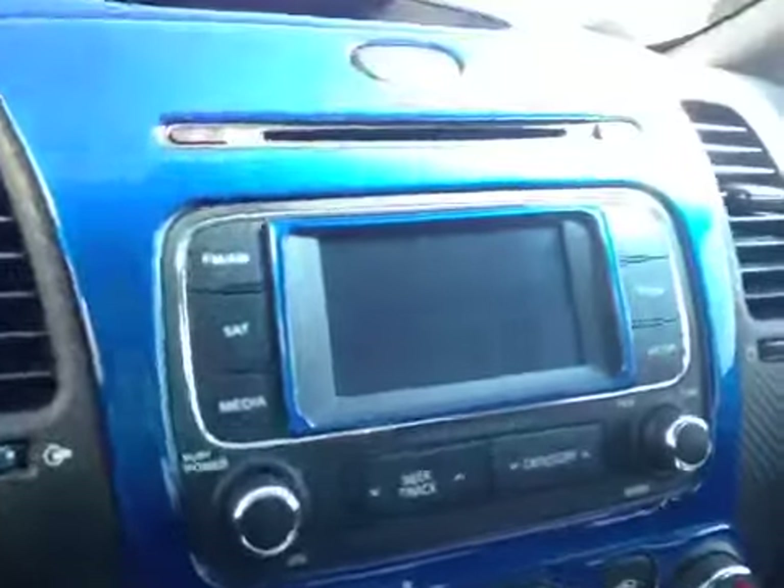Over here we have your CD player, your AM and FM radio, as well as your backup camera.